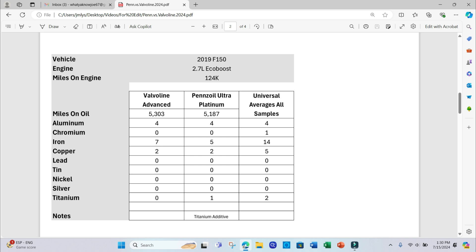Next, the 2019 F-150 with 124,000 miles and the 2.7-liter EcoBoost. I ran 5,303 miles on the Valvoline and 5,187 on the Pennzoil Ultra Platinum. Aluminum: 4 vs. 4. Iron: 7 vs. 5, so Pennzoil did a little better there — though we are talking parts per million, both much better than the universal average of 14. Copper: 2 vs. 2.